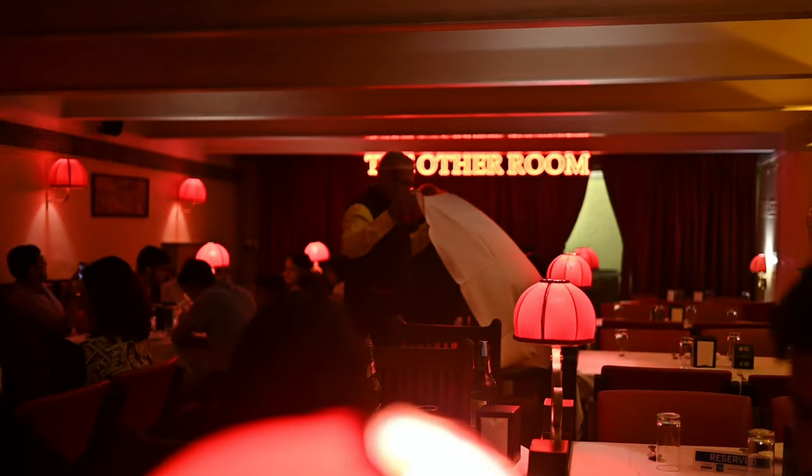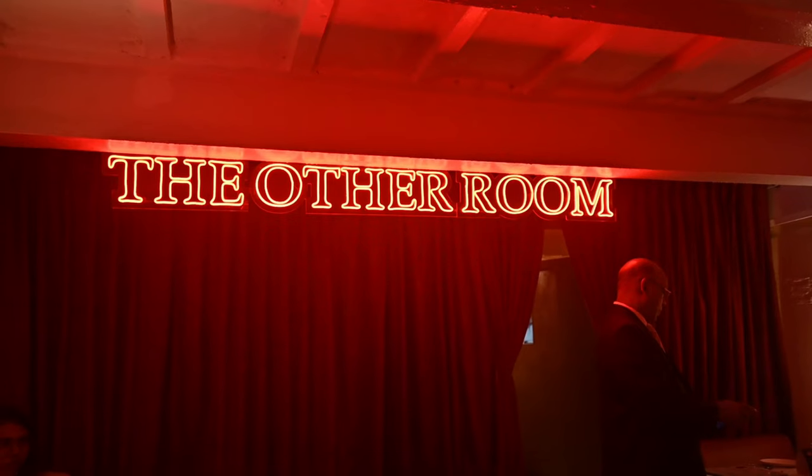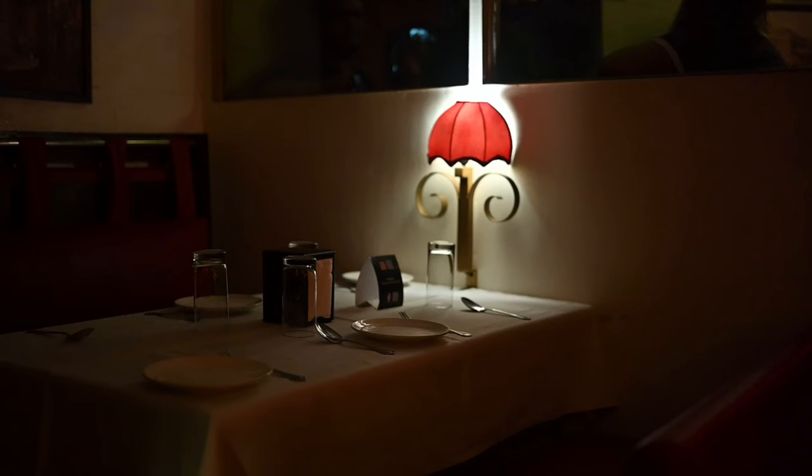If you've ever been to Trinkas in the last three years, you'll have noticed there are subtle changes that have come about — there's a lot of red, a lot of gold, a lot of retro glamour that we've infused and reinvigorated in Trinkas. This space, The Other Room, is where that inspiration came from, and this is the original that has been preserved since 1973.